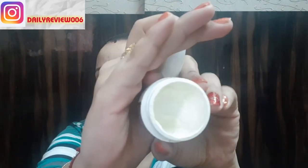Now I will apply my eye cream, which is Vadi Herbals eye cream. I use this in the morning and apply it under the eye area using my ring finger. I use a light massage with the ring finger because it applies light pressure, and I use circular motions to massage.